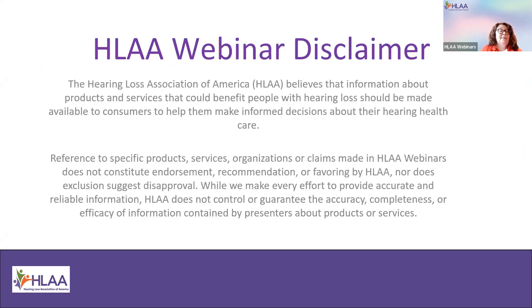This is a disclaimer that HLAA does not endorse any product or feature in this webinar. HLAA is providing an educational opportunity to learn about new products and opportunities and how they could benefit people with hearing loss. Our presenter today is Colleen Kinsella, and I will now turn over the presentation to her.